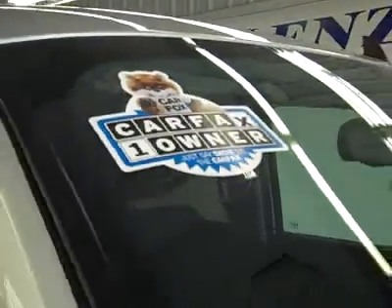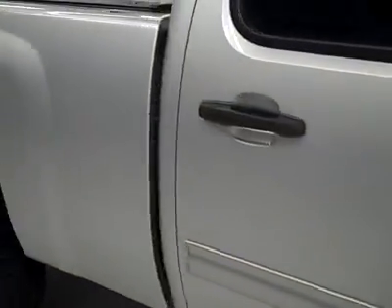These Bridgestone tires have quite a lot of tread — I'd say 75-80%, maybe even more. And it's a one-owner vehicle with a clean Carfax. Going down this side, you can see just how clean, shiny, and reflective the paint is. No dents, dings, or scratches.